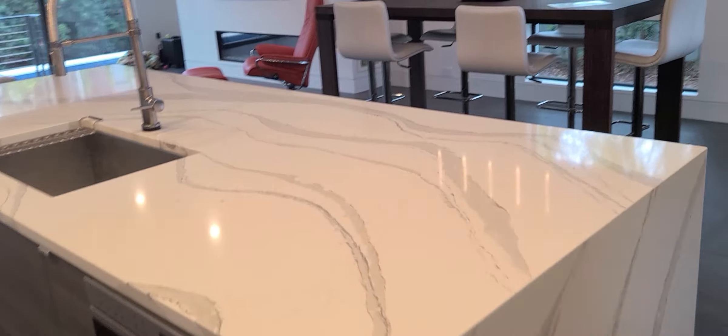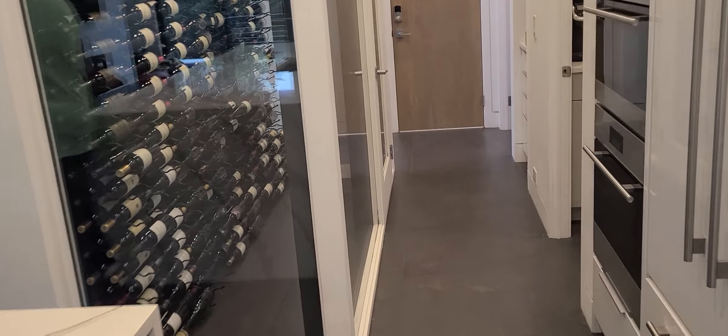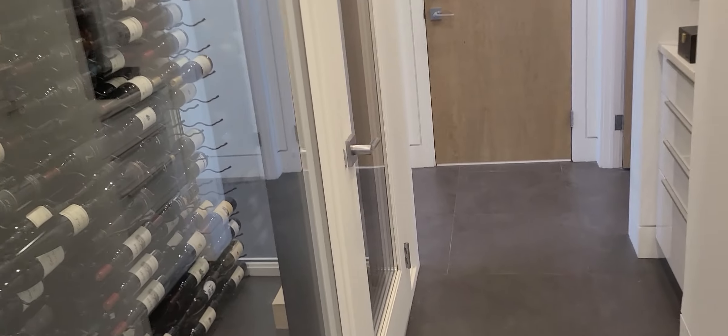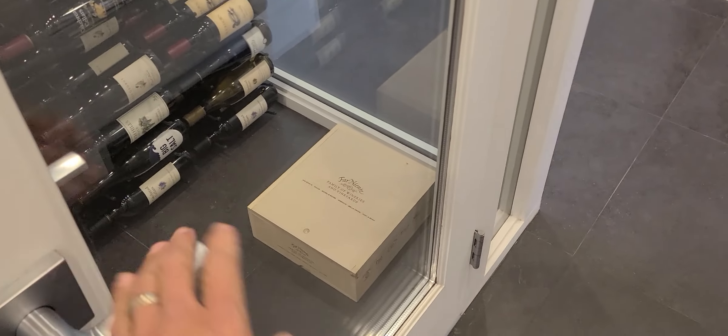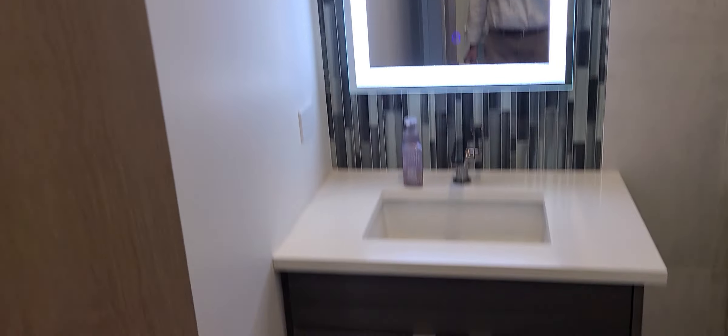Moving to the left, we catch a glimpse of the wine room immediately to the left. It has an entrance opposite the pantry, and you can definitely see the entire wine room from the main living area and kitchen. It is climate controlled and it does have a lock, which is nice.